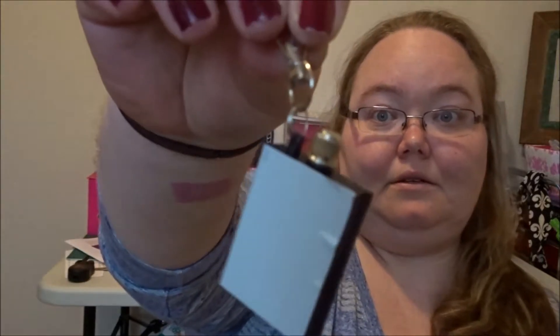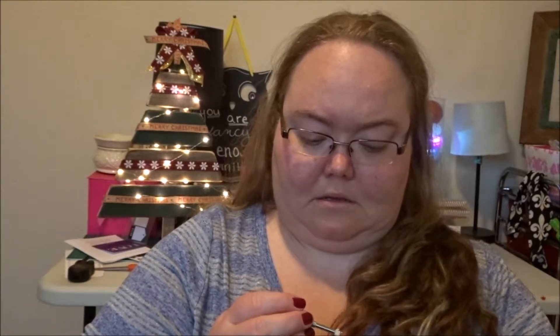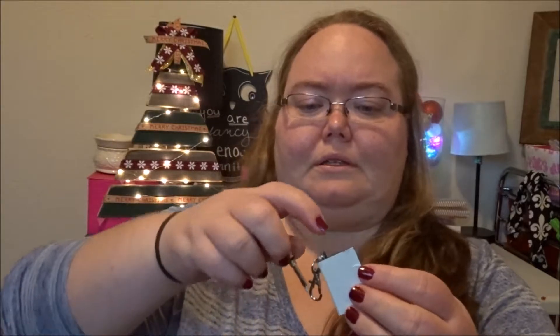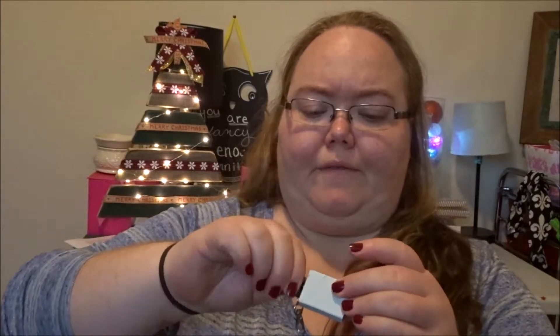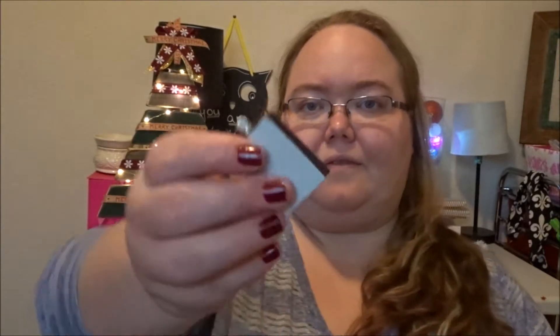I think this is my favorite item — I think it's a flask. It's not a flask. I think it's a fire starter — you put lighter fluid in here. I hope I didn't break it... no I didn't break it. It's a fire starter because it's got a little piece right here.